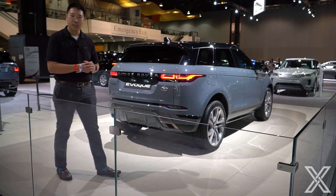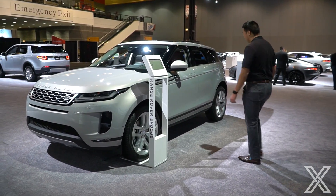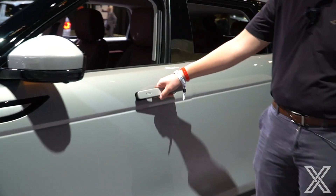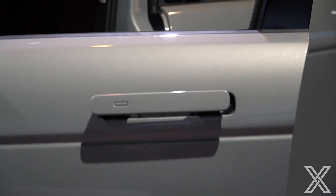Let's hop in the other one and see the interior changes. Here we have another brand-new Evoque — this one we can sit in. One of the changes they've done is it's got these flush door handles that pop out when you hit the little button to open. Really similar to what the Jags have. It pops out, more aerodynamic, and it looks nice.